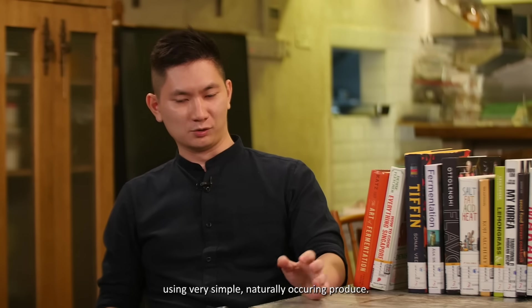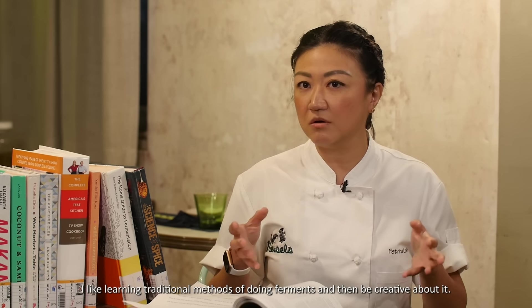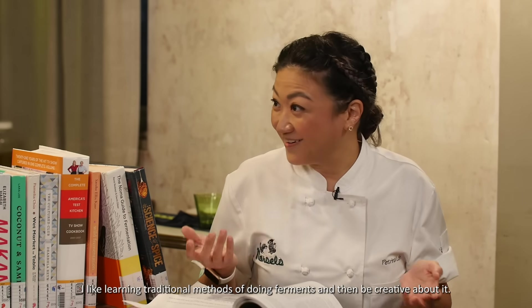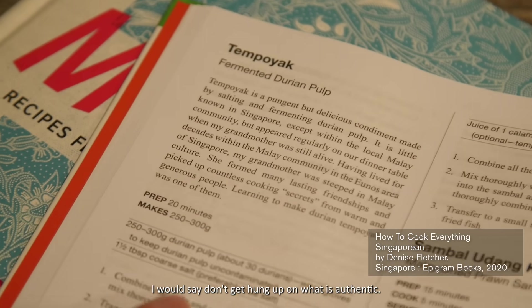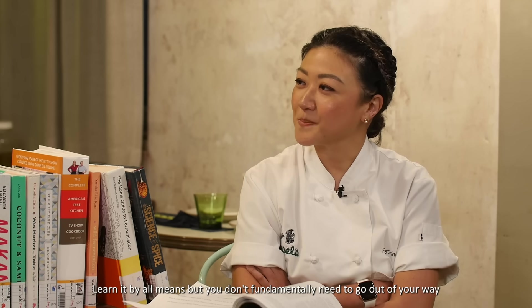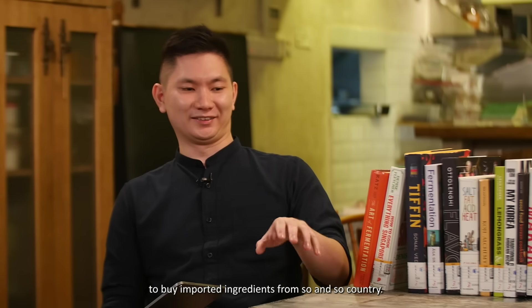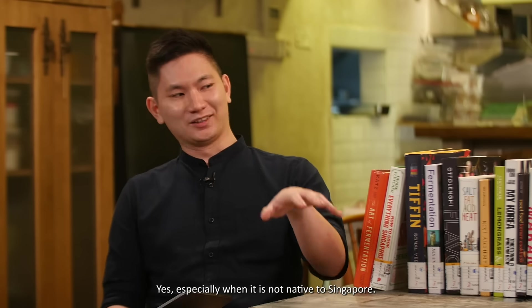I like learning traditional methods of fermentation and then being creative about it. Don't get hung up on what is authentic or traditional — learn it by all means — but you fundamentally don't need to go out of your way to buy imported ingredients from another country, especially if it's not native. I like to use stuff that's here.